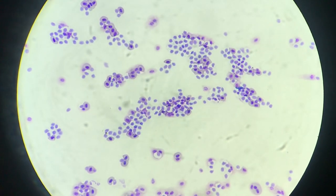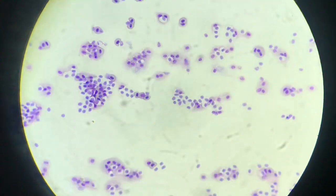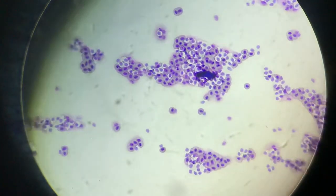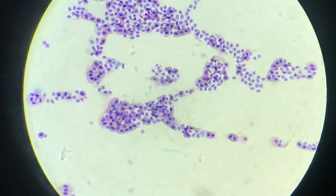Hello everyone. Today in this video I'm going to show you the blood smear of a hen. In the smear you will be able to see that there is an increase in the number of white blood cells, predominantly lymphocytes.